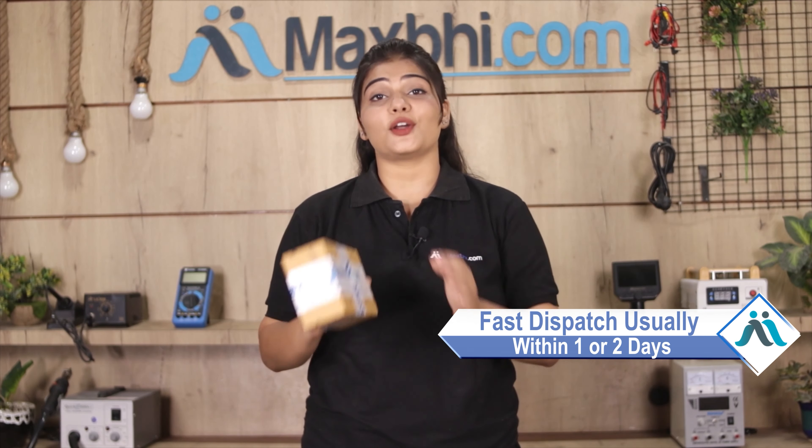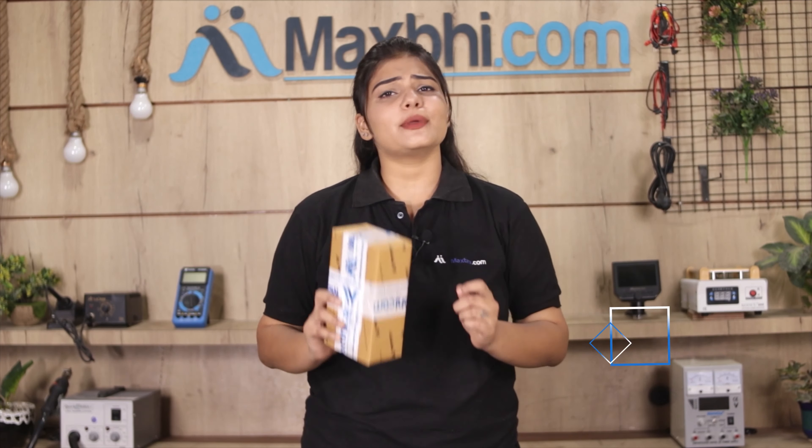It will be safely packed and dispatched within 1 or 2 days. And yes, shipping is free, so you just have to pay for the product and nothing else.